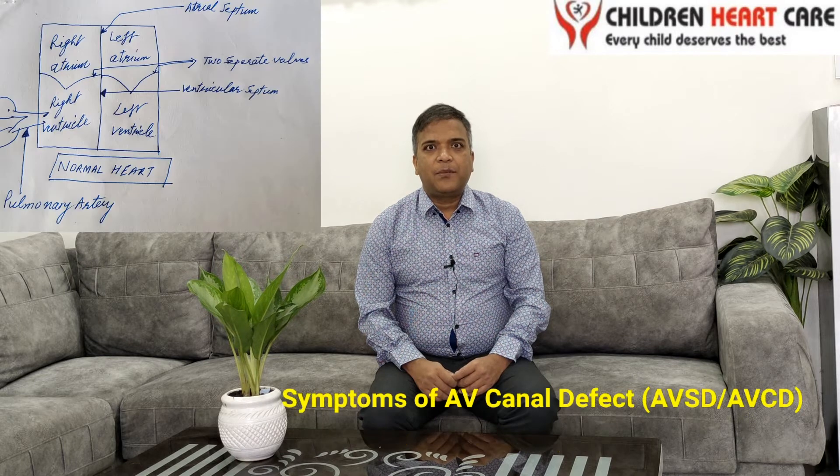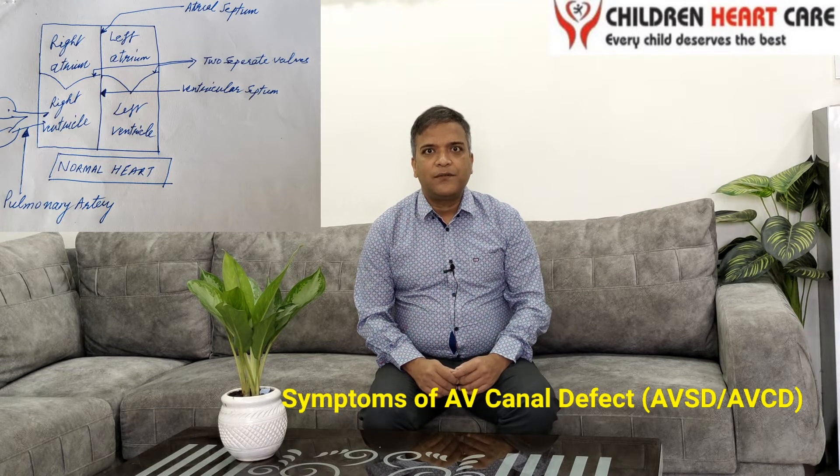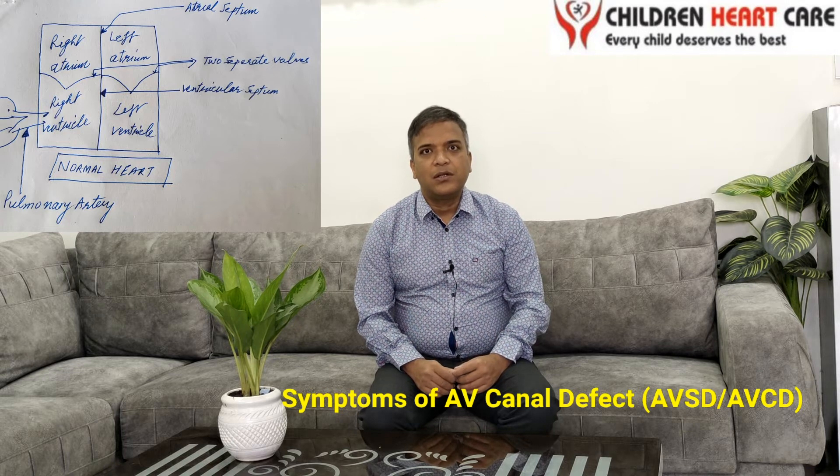Symptoms of AV canal defect depend on two things: whether the hole between the two lower chambers, known as the ventricular septal defect, is large or small; and whether there is stenosis or narrowing in the pulmonary artery, which arises from the right ventricle.